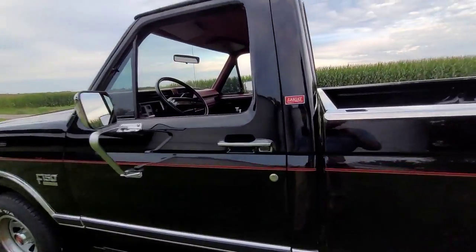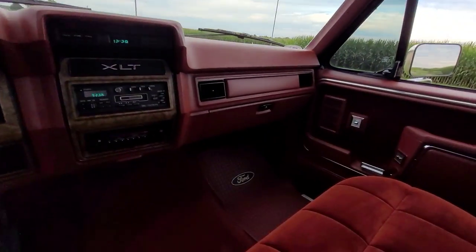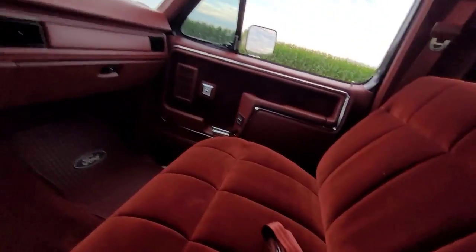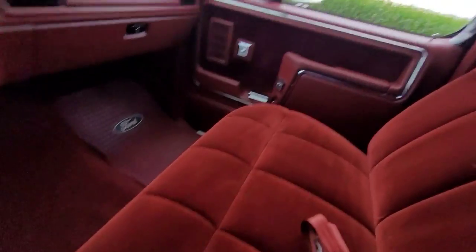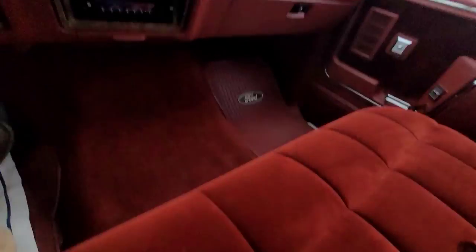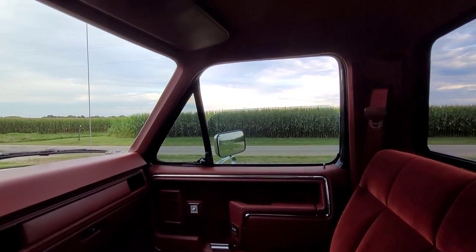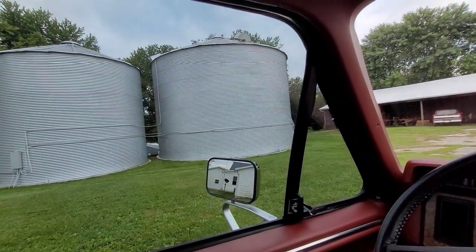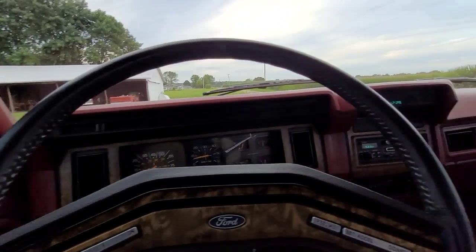Let's take it down the road. Better get my seatbelt on. That's another cool thing about this truck — most of these plastic seatbelt things are toast, there's nothing left of them, but these are both still intact. The windows on these trucks were extremely fast, especially compared to those '80s Chevys — my god, those things were terrible.